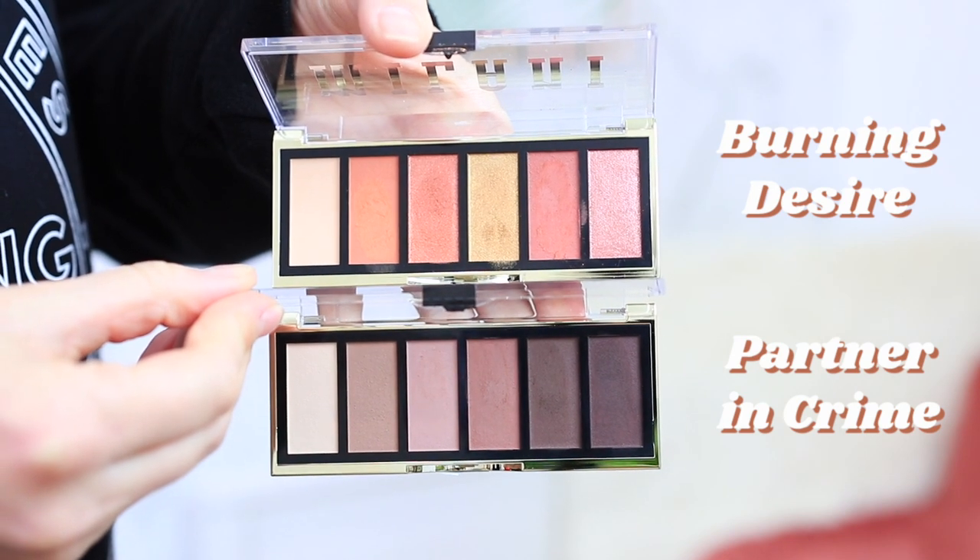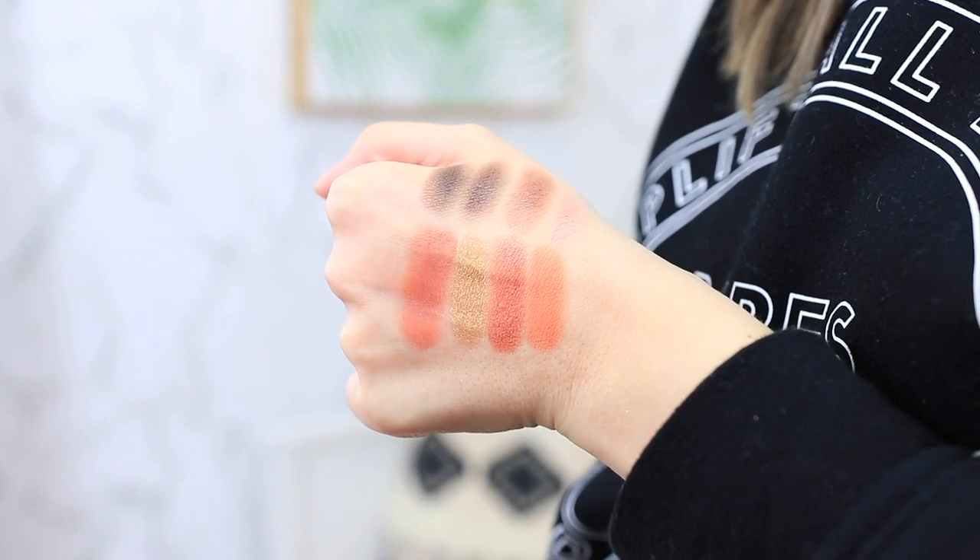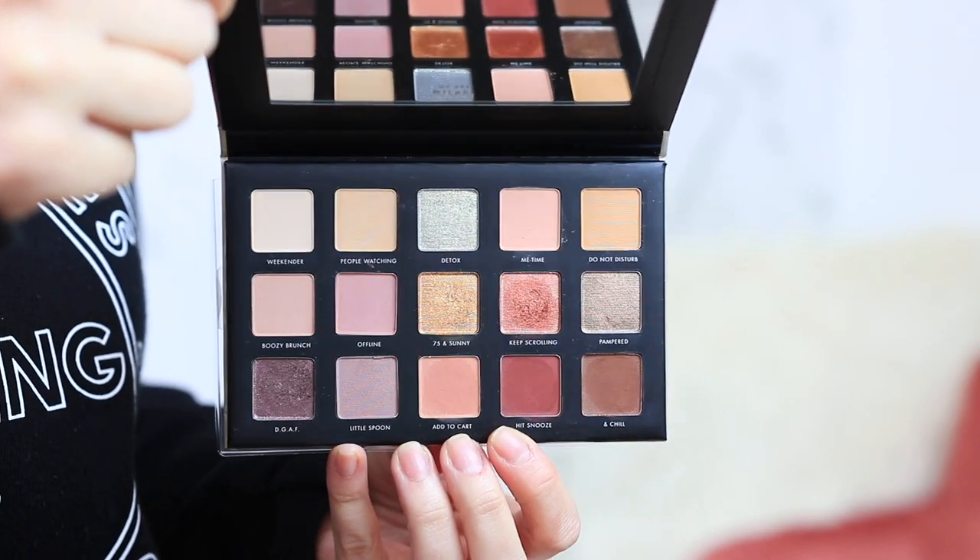I got two eyeshadow palettes from Milani — I've heard great things. This is the 'Most Wanted' eyeshadow palette in 'Burning Desire' and the 'Most Wanted' palette in 'Partner in Crime.' The matte shades are slightly chalky but still blend nicely; the shimmery shades have a much better texture, which isn't surprising for drugstore. I also picked up the Milani 'Gilded Nude' eyeshadow palette, which has both matte and shimmery colors along with a really nice mirror. Overall the matte shades feel quite dry but the shimmery ones are beautiful.